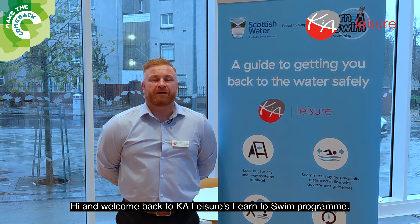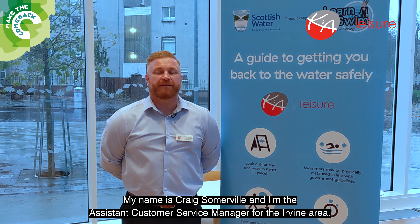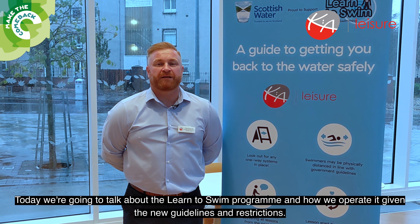Hi and welcome back to CA Leisure's Learn to Swim programme. My name is Craig Somerville, I'm the Assistant Customer Service Manager for the Irvine area. Today we're going to talk about the Learn to Swim programme and how we operate it given the new guidelines and restrictions.